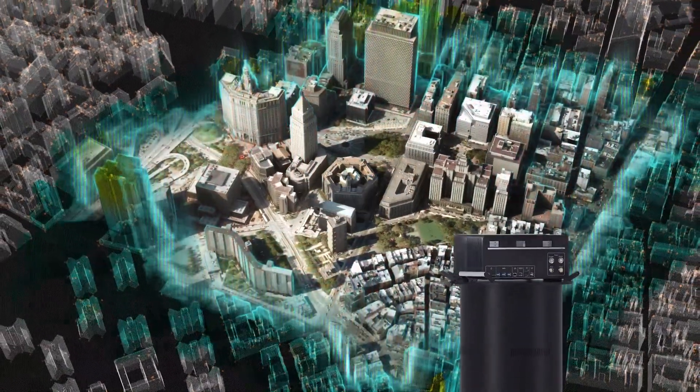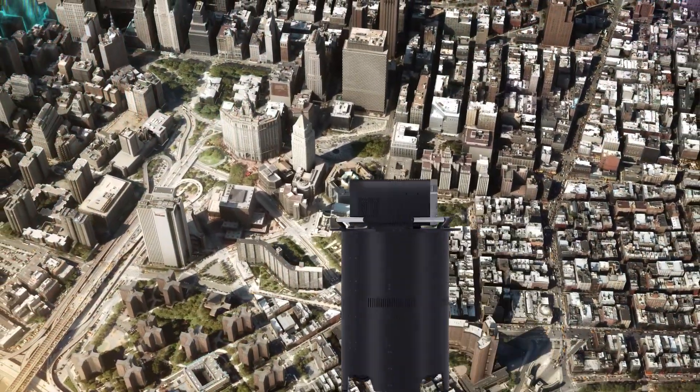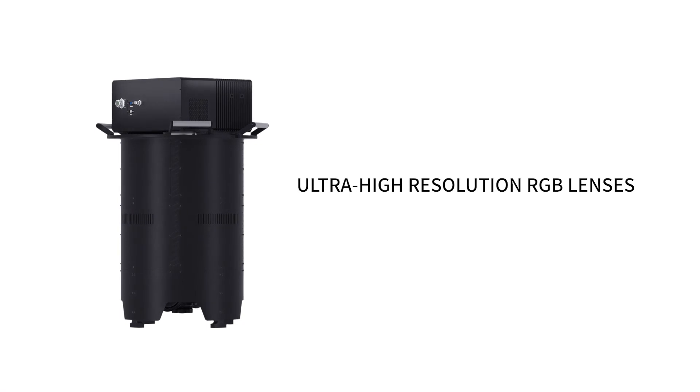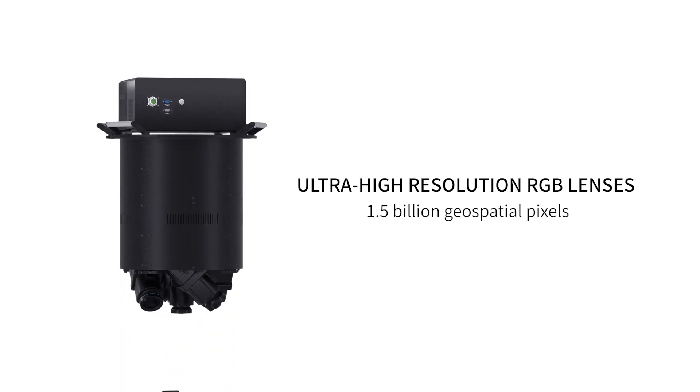Try an 01 aerial mapper — a large format aerial solution with extraordinary capturing performance and operational efficiency. It achieves top-level image collection by capturing 1.5 billion geospatial pixels every second.